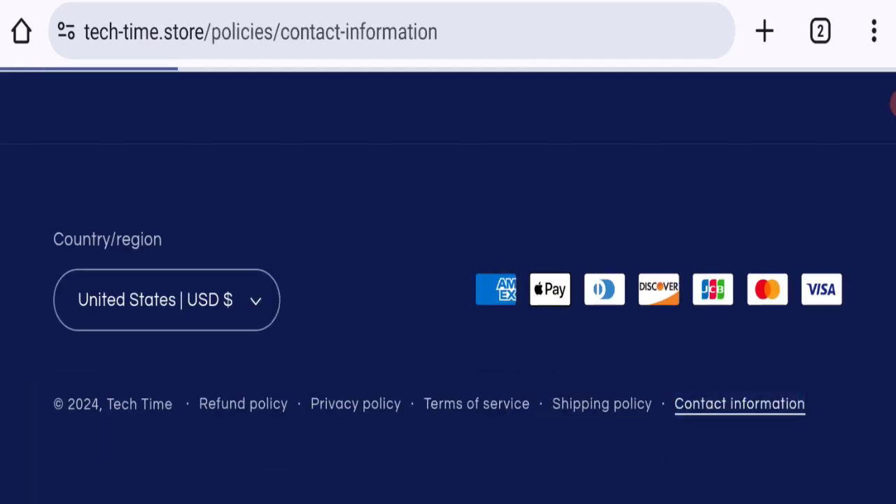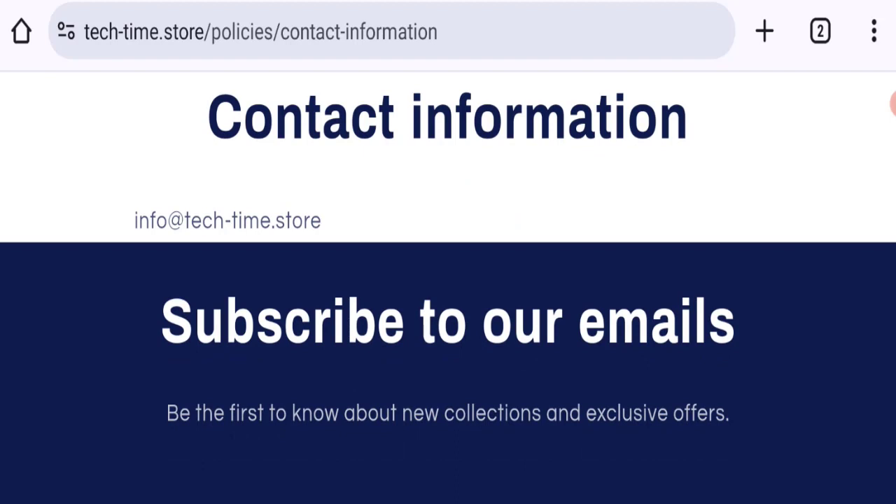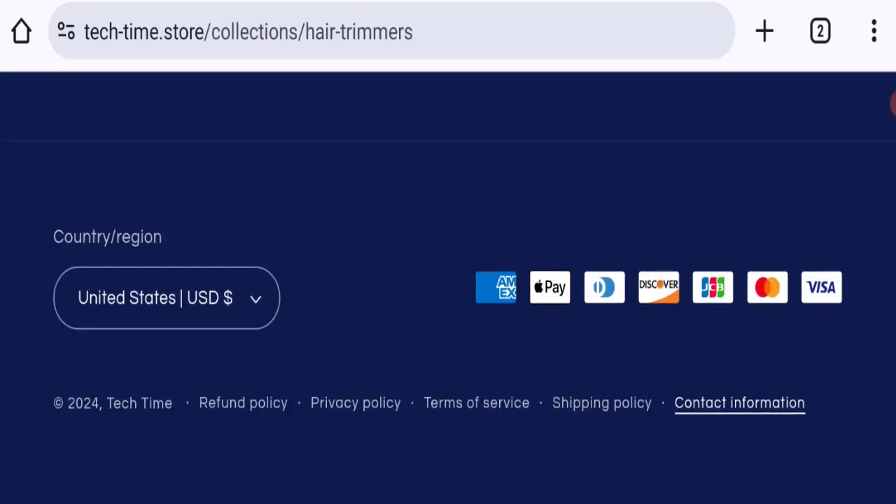Clicking on the contact information section, they have mentioned an email address which matches with the domain name — that is a good sign. However, there are no social media accounts available on this website, which is a negative sign.